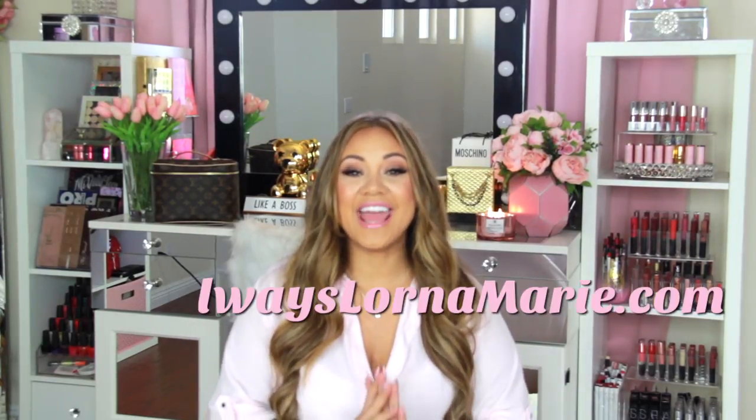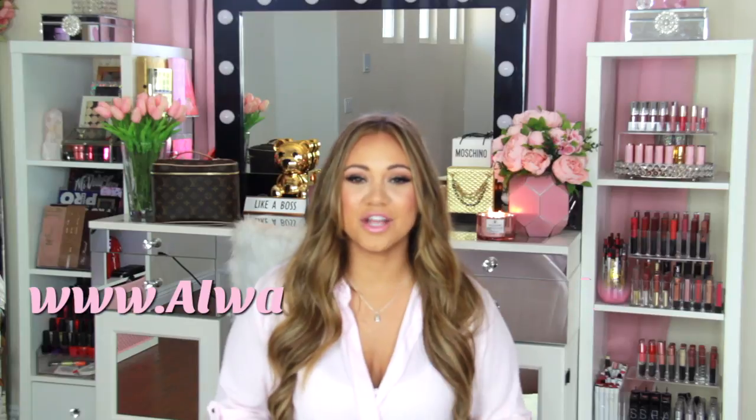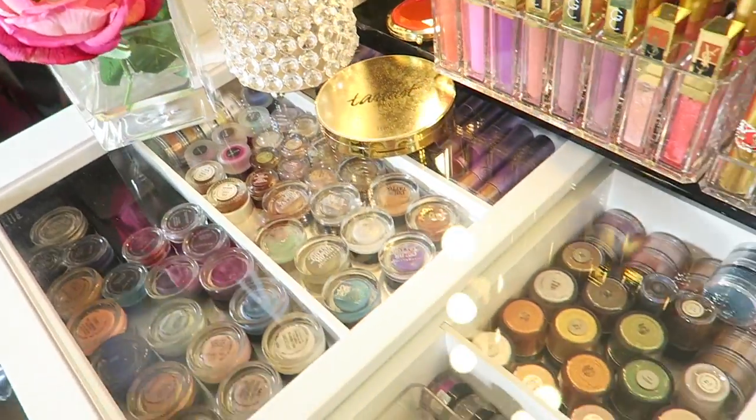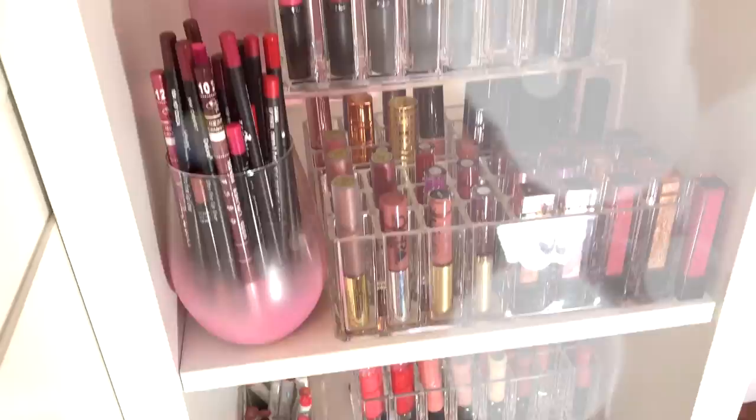I'm going to be doing a whole series on all of my Amazon favorites — makeup, hair, skincare, and lifestyle. I also just started my new website, which has everything all in one place. I'll be linking all of the products in the description below as well as my new website, so keep watching!